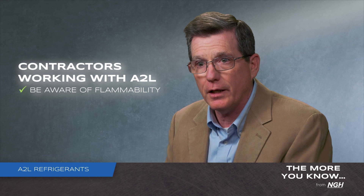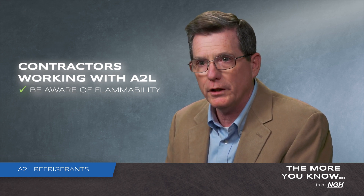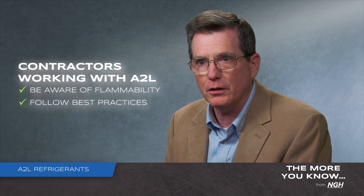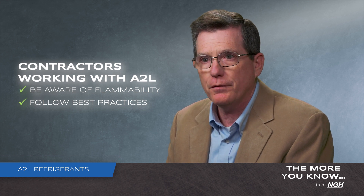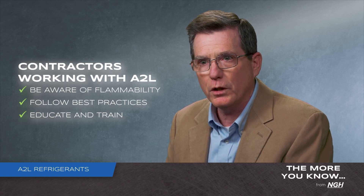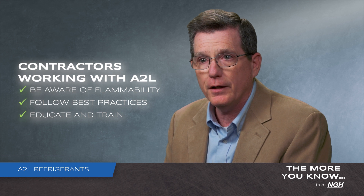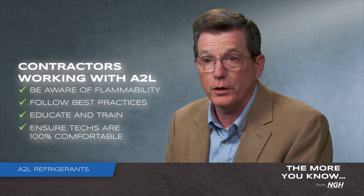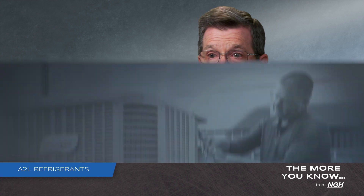When we think about mild flammability with respect to contractors, they need to be aware that they are now dealing with a mildly flammable refrigerant. It's really critical that they follow industry best practices and do's and don'ts when handling these refrigerants. Education and training are key — it's important for contractors to ensure their technicians are 100% comfortable with handling these new refrigerants prior to sending them out in the field to service or install this equipment.